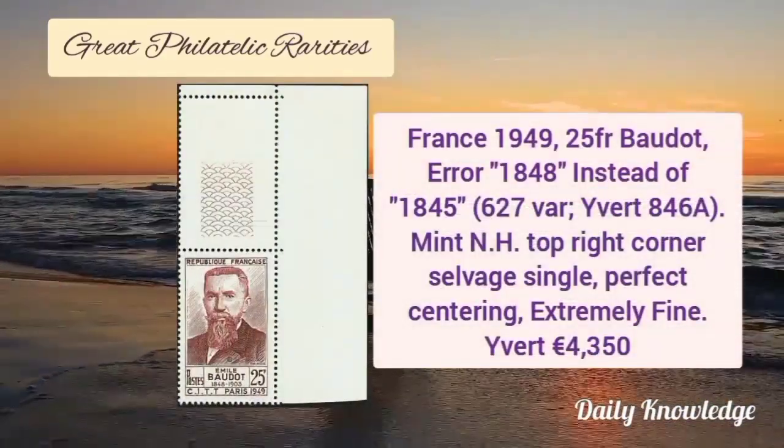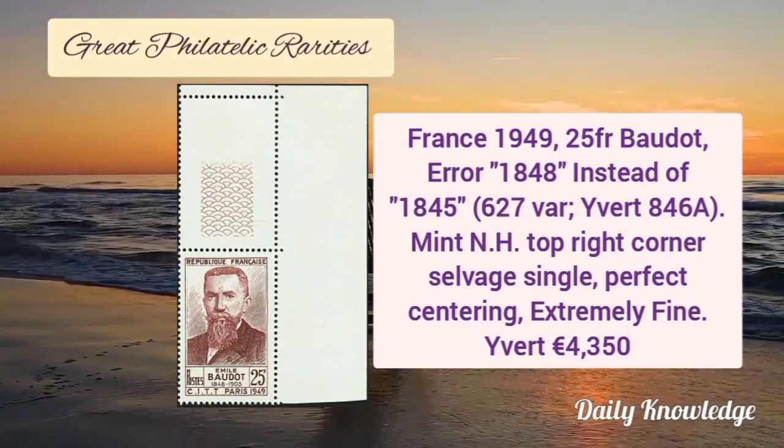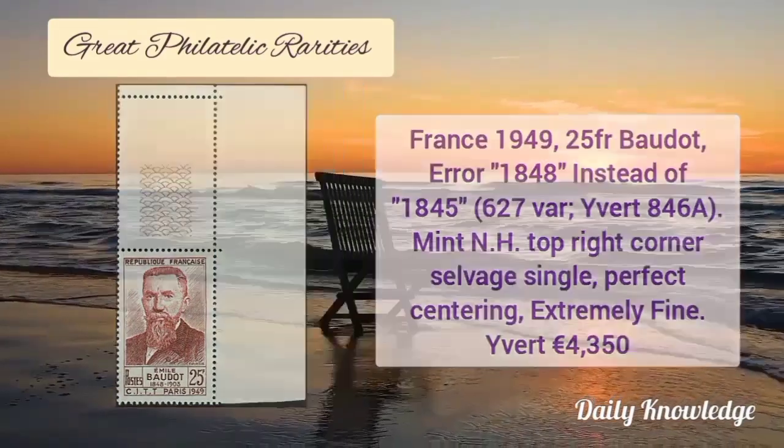This is from France 1949, 25F, printing error — '1848' instead of '1845'. It is mint never hinged, top right corner salvage single.